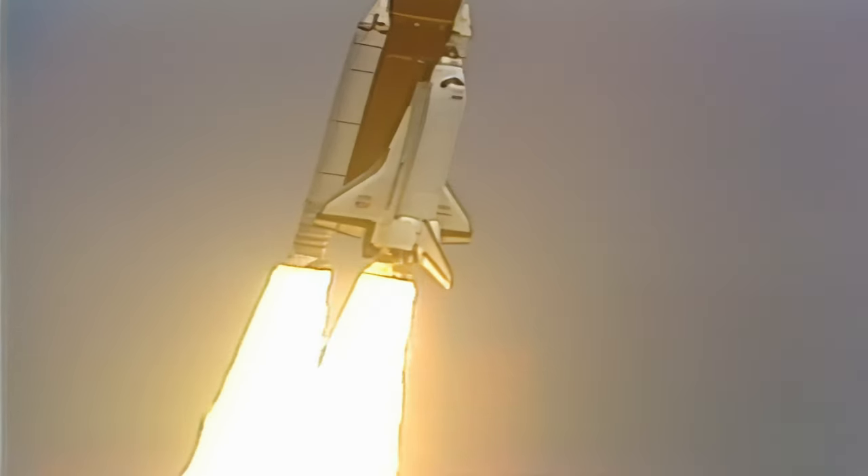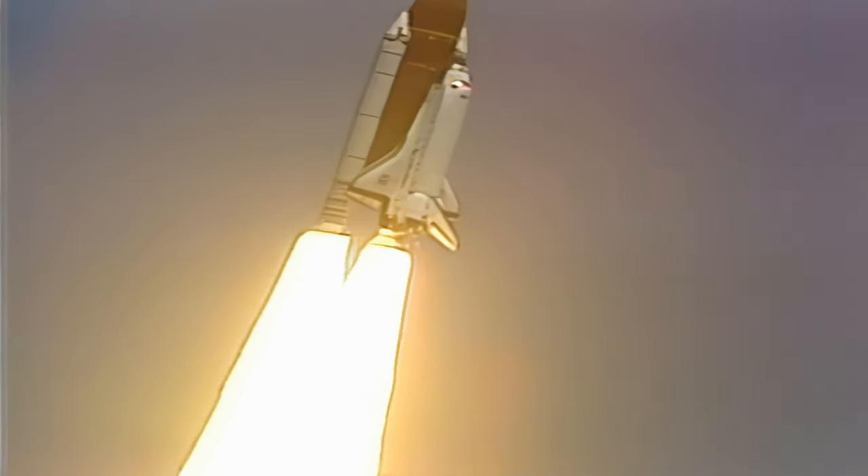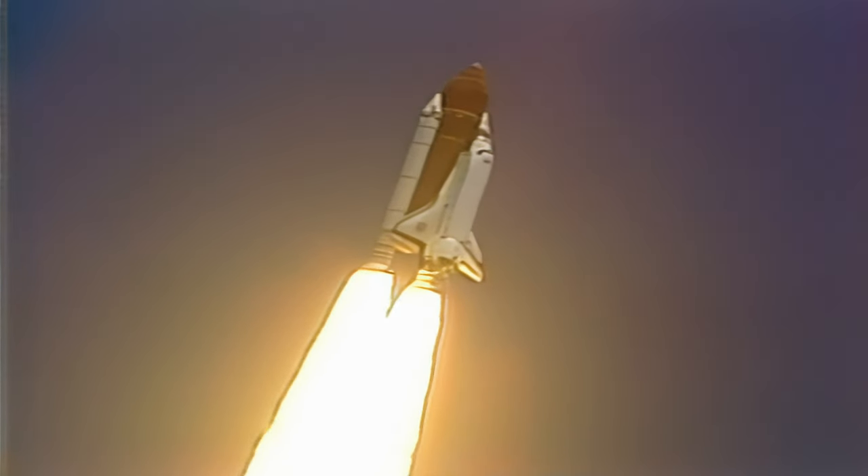Houston, Atlantis, roll the program. Roger roll, Atlantis. Houston's now controlling. Maneuver complete. Rolling Atlantis and crew heads down and on the proper heading.